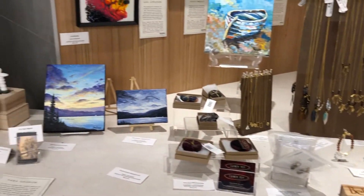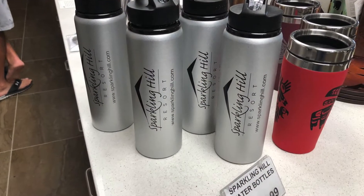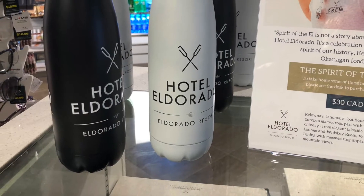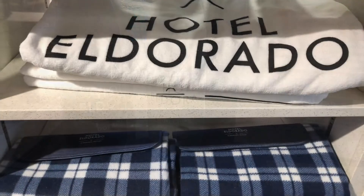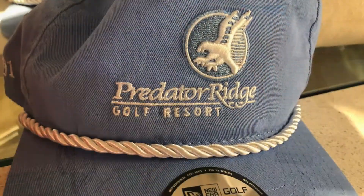The gift shop also offers souvenir clothing, toys, magazines, and books, and snacks for your flight. If you visited Sparkling Hill or the El Dorado Hotel, or even Predator Ridge and forgot to buy your souvenirs, you can pick them up here.